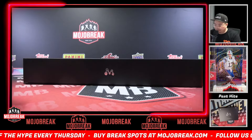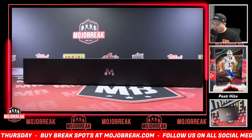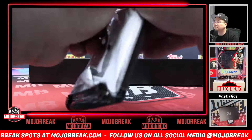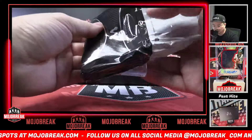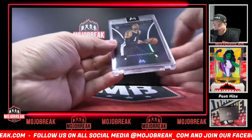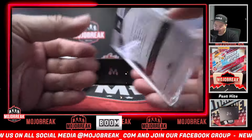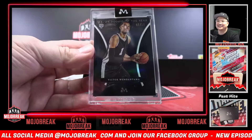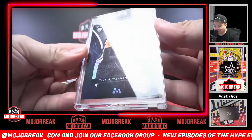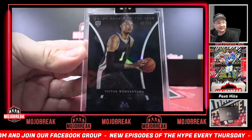Up next, middle pack for B Buchetti. Black refractor — boom! Seven out of ten, rookie of the year, base card number one, seven out of ten. That's a team color man — seven out of ten black refractor. B Buchetti — you get some bangers out of that base parallel spot.